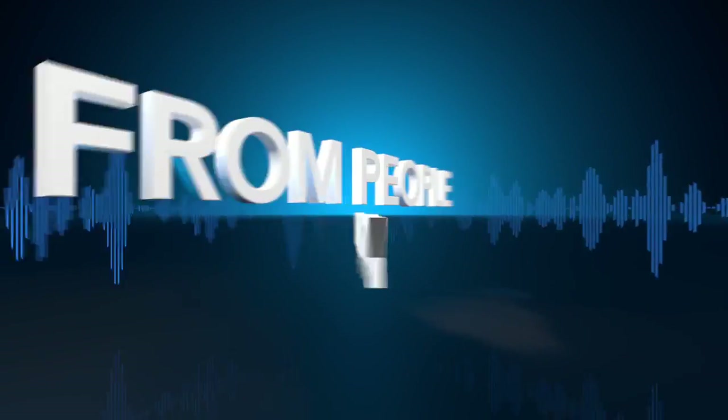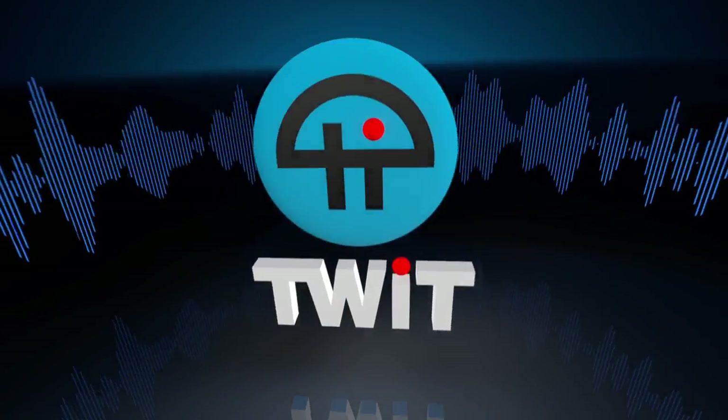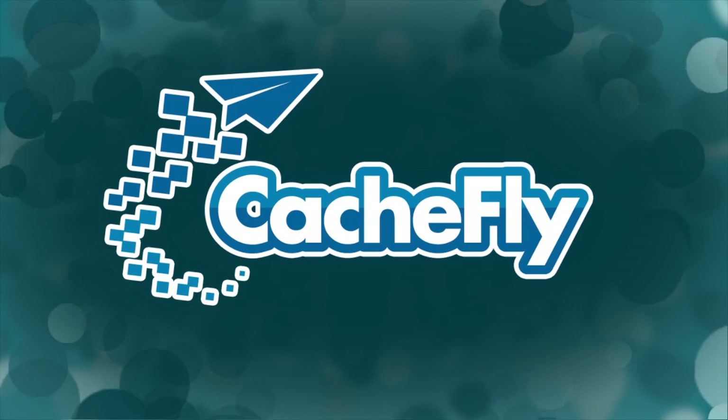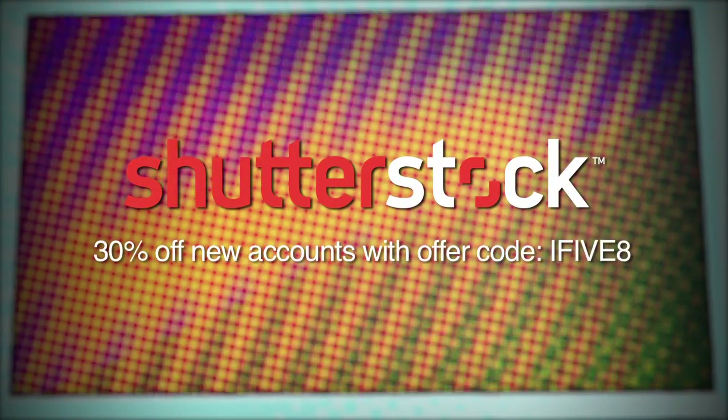Netcasts you love from people you trust. Bandwidth for i5 for the iPhone is provided by CacheFly at cacheFly.com.